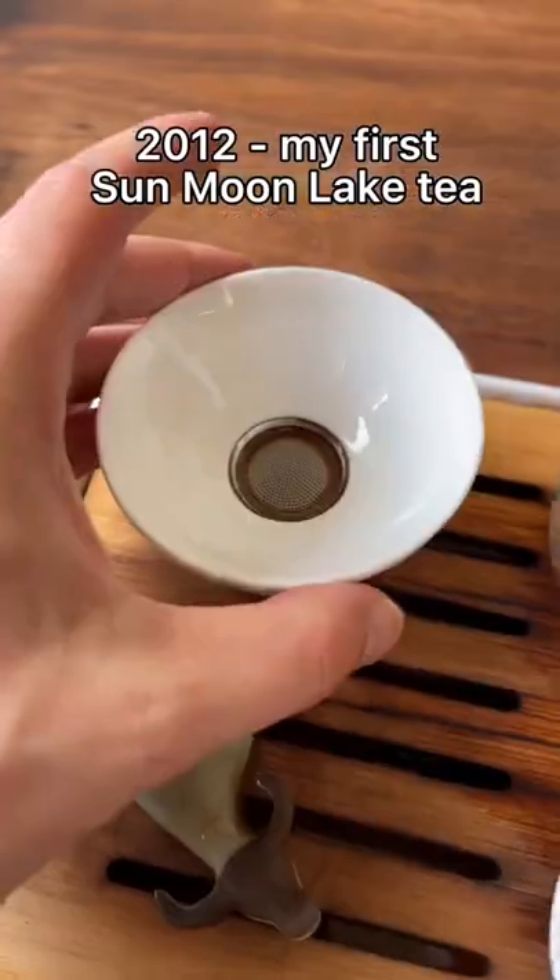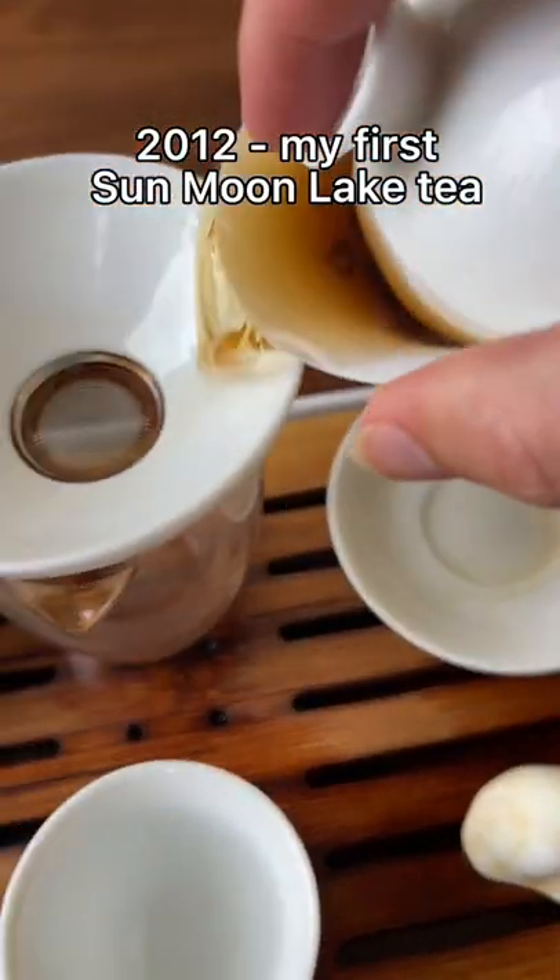I first had this in Taipei in 2012 when I was there for an academic conference, and boy, I drank all that stuff immediately.